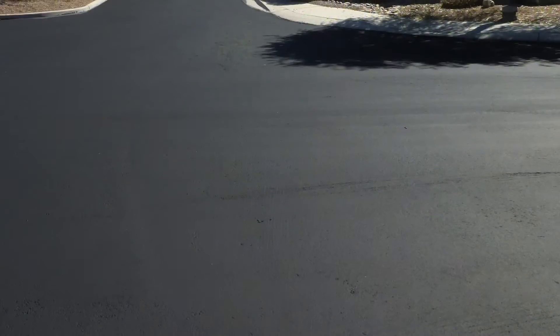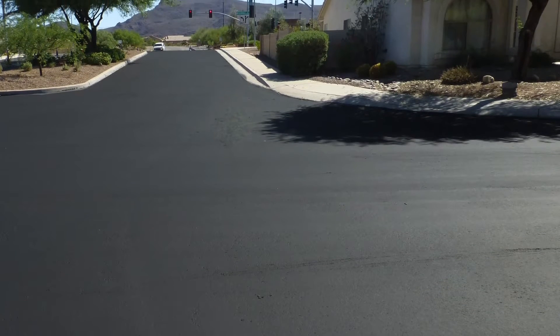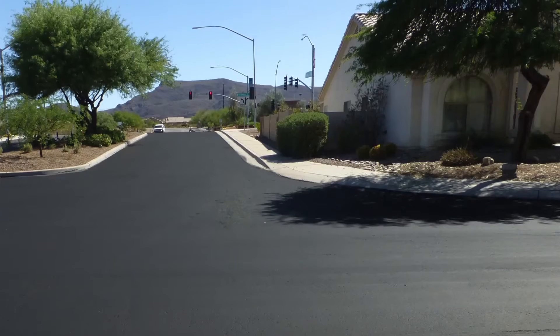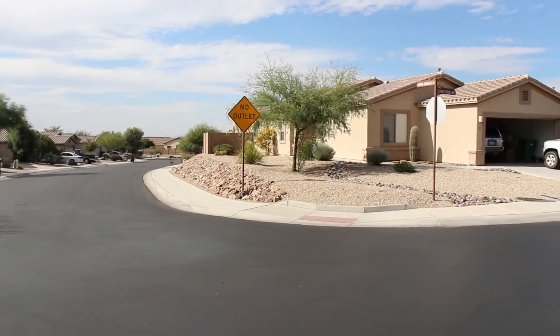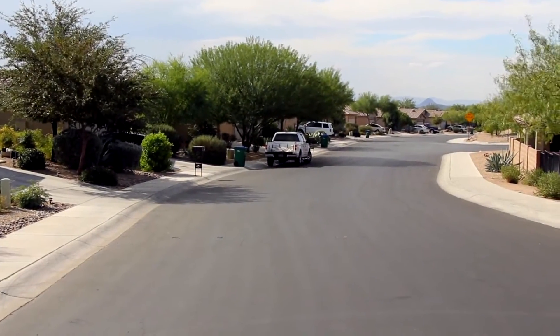Not only does it last an extremely long time — we found that it lasts even up to 10 years — without having to do anything. We put it on brand new roads. In fact, we put it on within a month or two after we reconstruct an entire subdivision road, because we know the other products don't work. This one will actually make it look new for at least five years, if not more. I will stake my reputation on it.